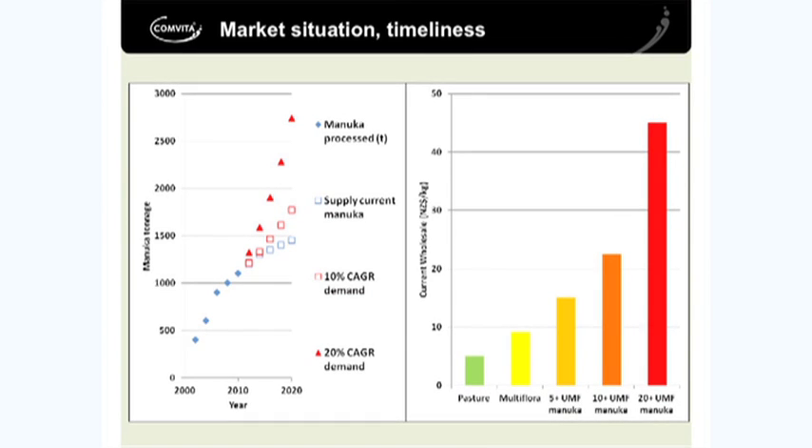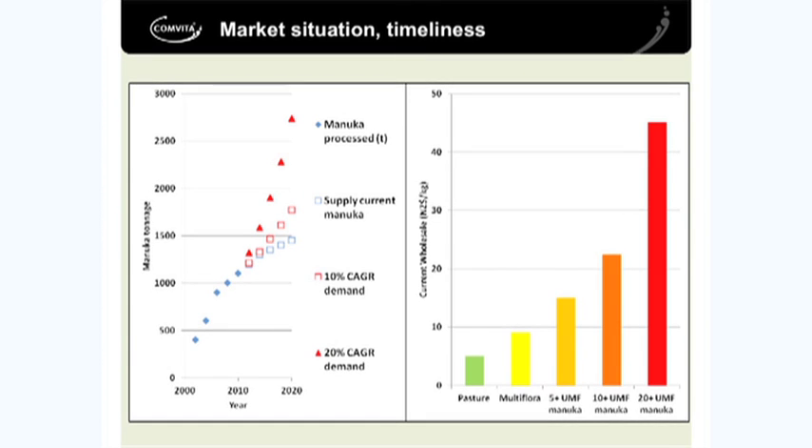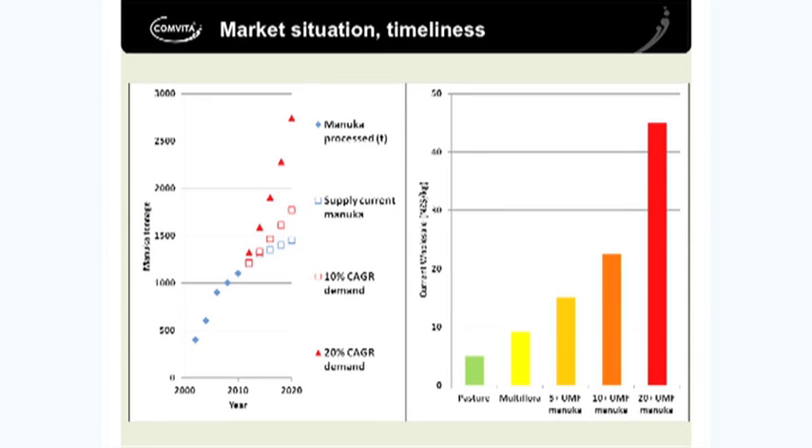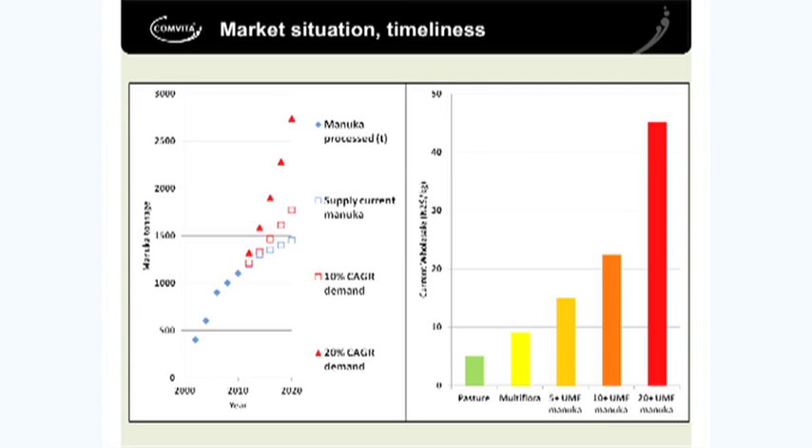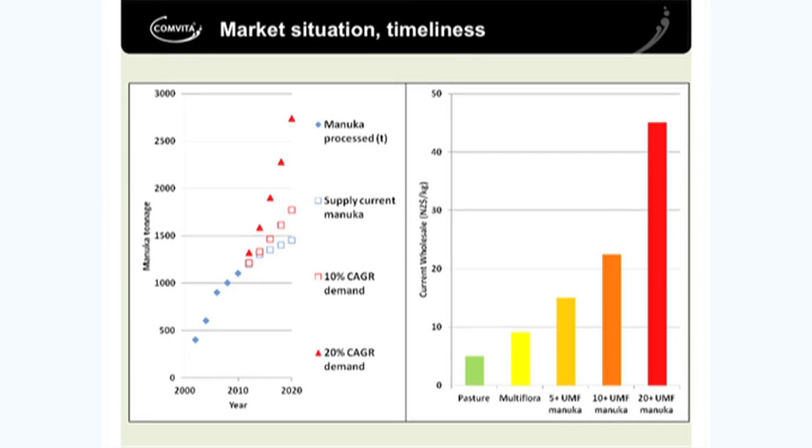Just looking at the market situation and timeliness — the graph on the left is showing Manuka processed, looking at our current supply. But we think with a compound average growth rate which could be up to 20% or more, we are severely undersupplied going forward. So to fill that gap, we need to start looking at other sources of Manuka, which naturally would be plantation development.